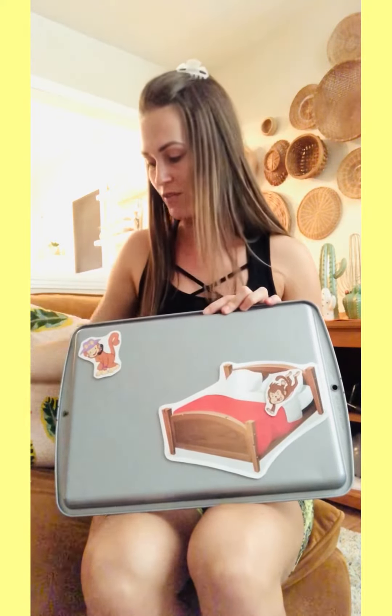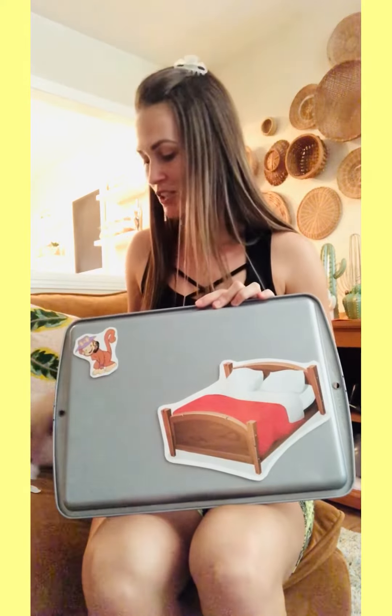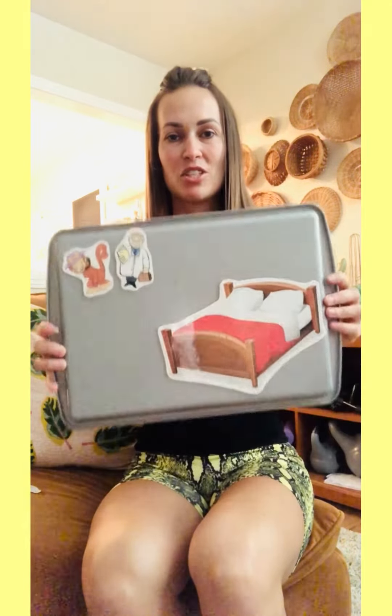Now how many do we have? One, two. Two little monkeys jumping on the bed. One fell off and bumped his head. Mama called the doctor and the doctor said, no more monkeys jumping on the bed. Now we're down to one. One little monkey jumping on the bed. He fell off and bumped his head. Mama called the doctor and the doctor said, no more monkeys jumping on the bed.